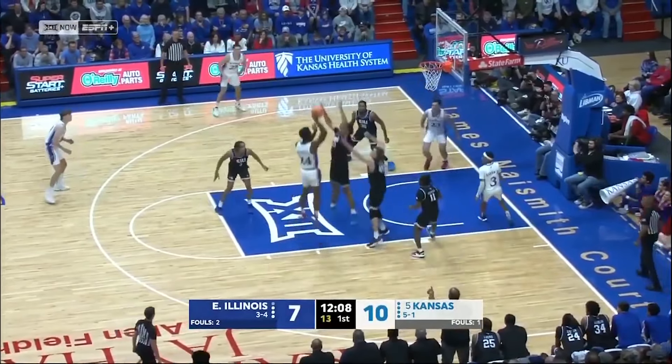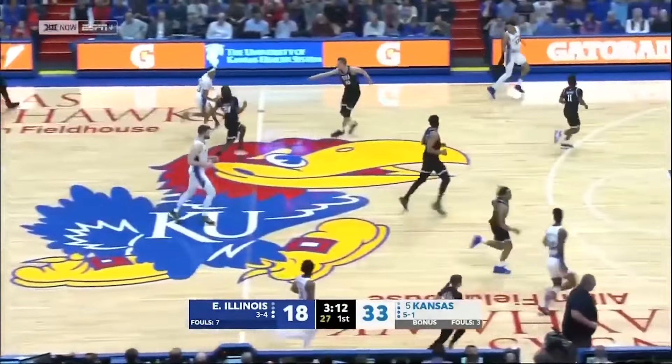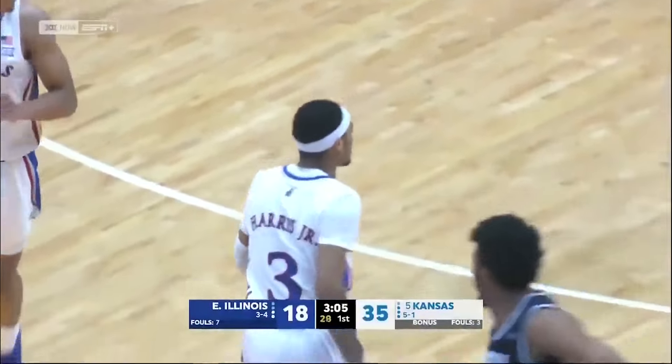Where does Kansas go with this lineup to get some points? Adams on the short roll, a little 12-footer. But when your name is mentioned with the likes of Shaquille O'Neal — holy cow. KJ Adams to the roof. Up top.